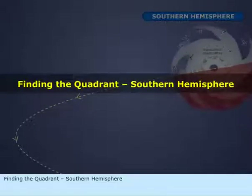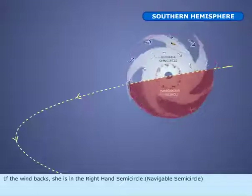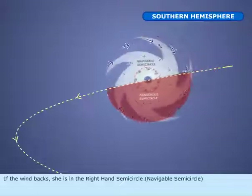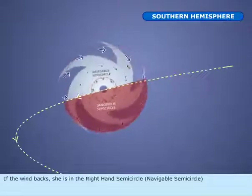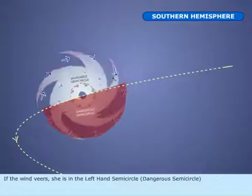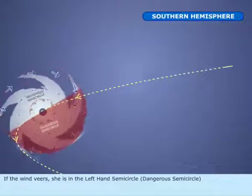Finding the quadrant, Southern Hemisphere. If the wind backs, she is in the right-hand semicircle — the navigable semicircle. If the wind veers, she is in the left-hand semicircle — the dangerous semicircle.